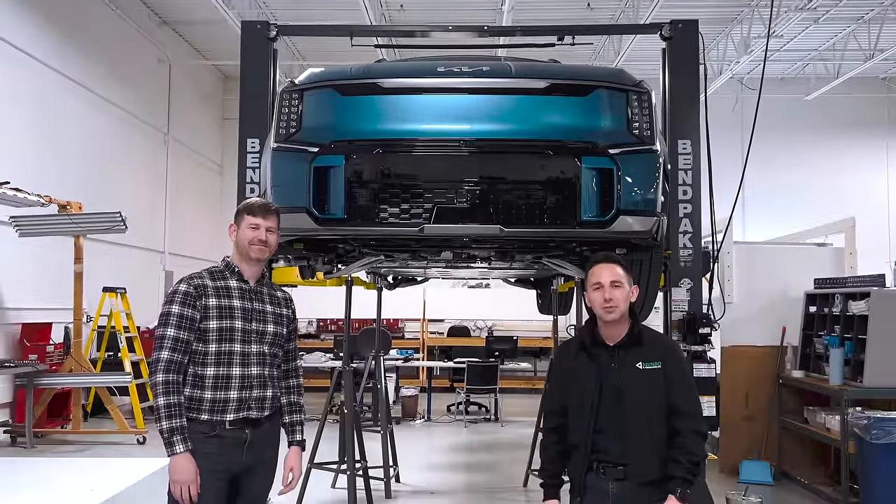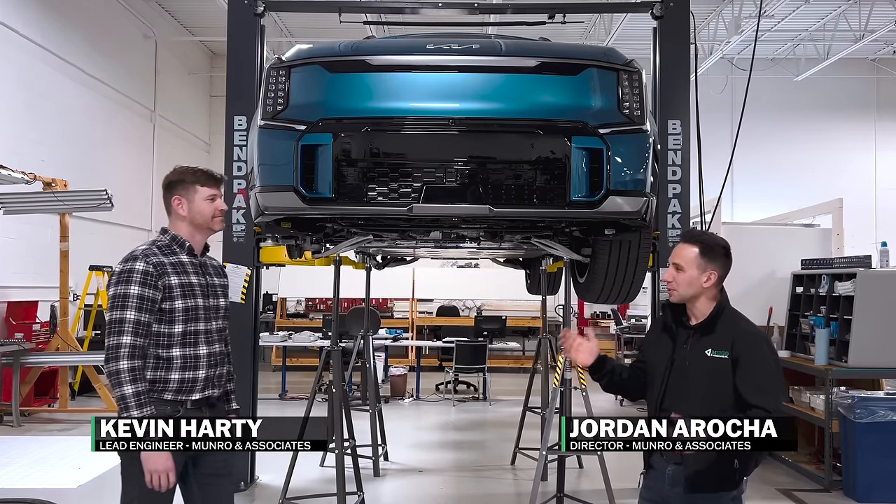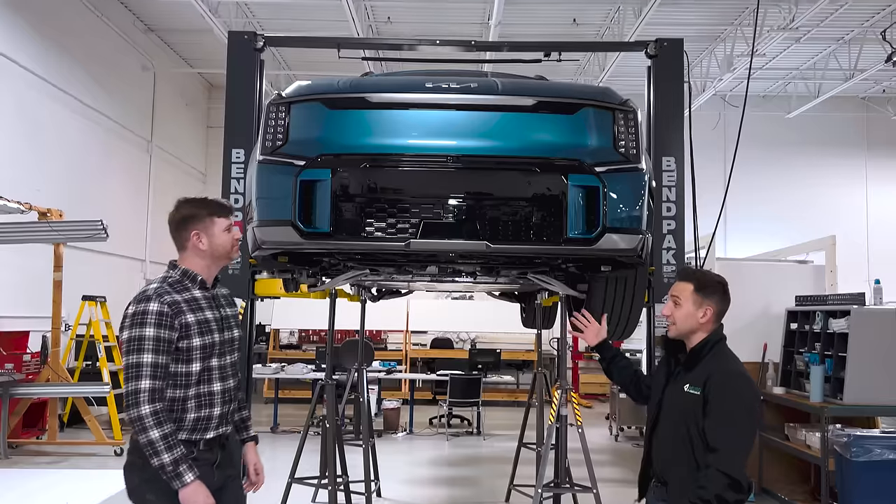We're going to be talking about the Kia EV9. Hi everyone, welcome to another episode of Mineral Live. I'm your host Jordan and I've got Kevin with me today — the brains of the operation. Today we're going to be talking about the Kia EV9.